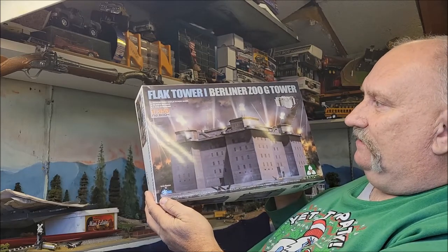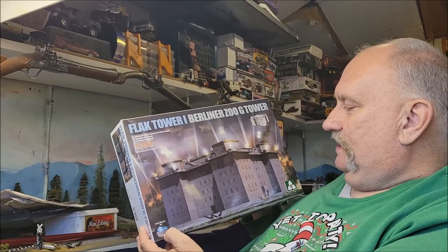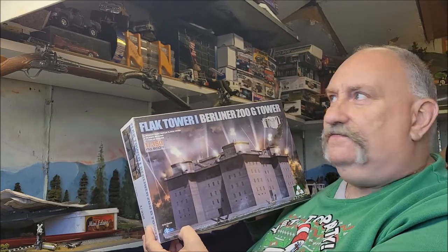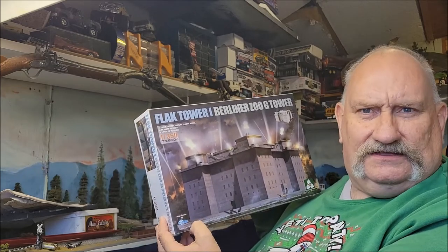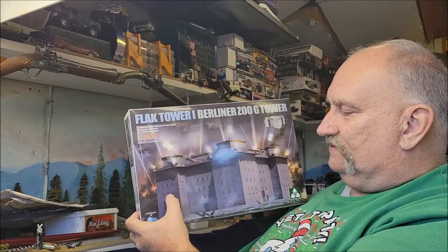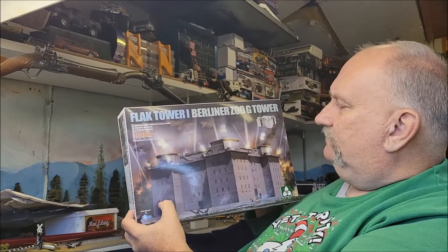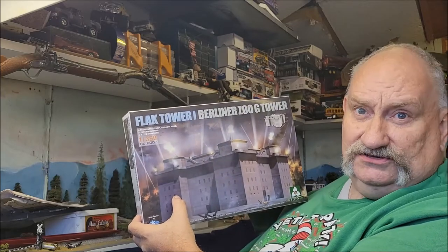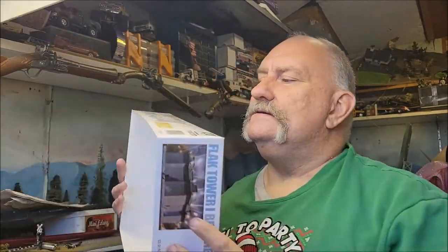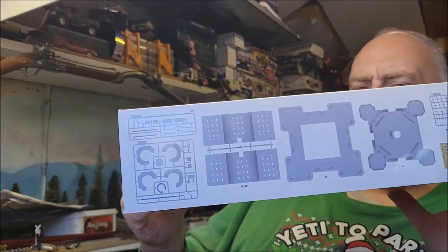It's in 1/350th scale. I can only imagine how grand it would be in a larger scale, but in 1/350th it's going to be neat — nice to have on a shelf, maybe near a Tirpitz or a Bismarck to compare it to. TACOM has two of these; they've got this one and another tower from a different city in Germany. This is the one that was outside of the Berlin Zoo.